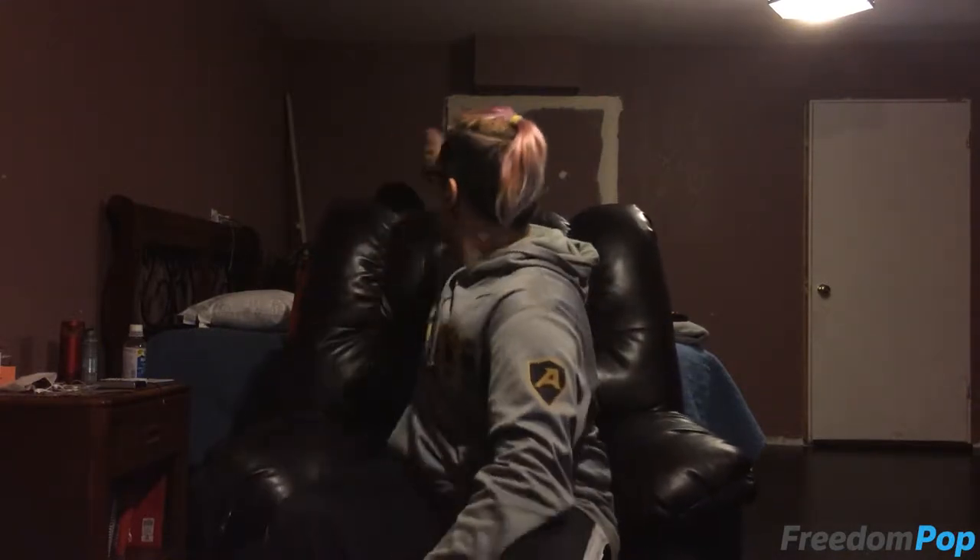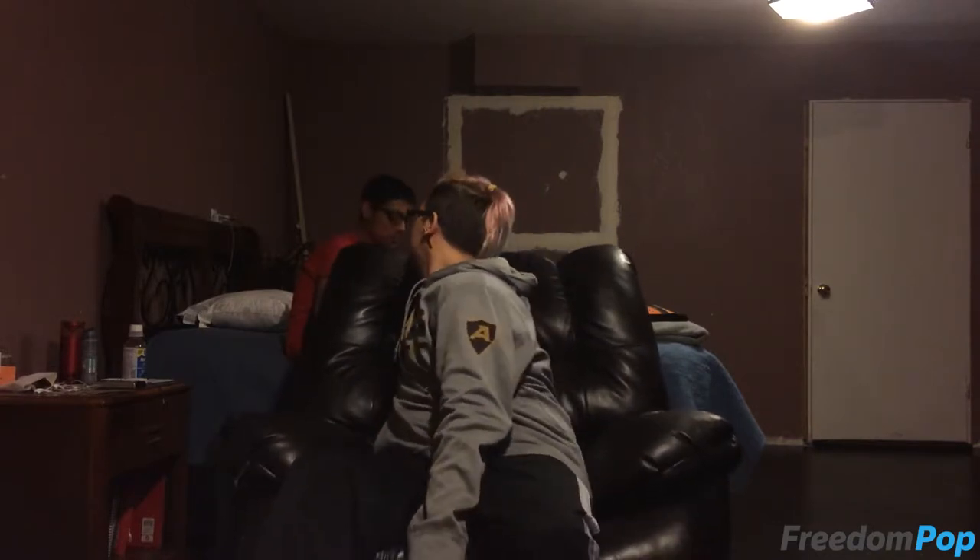Hello everyone, welcome to another unboxing reality video. Today I am joined by Julian who's actually in the background playing some The Binding of Isaac. He's just chilling back there, don't worry about him.